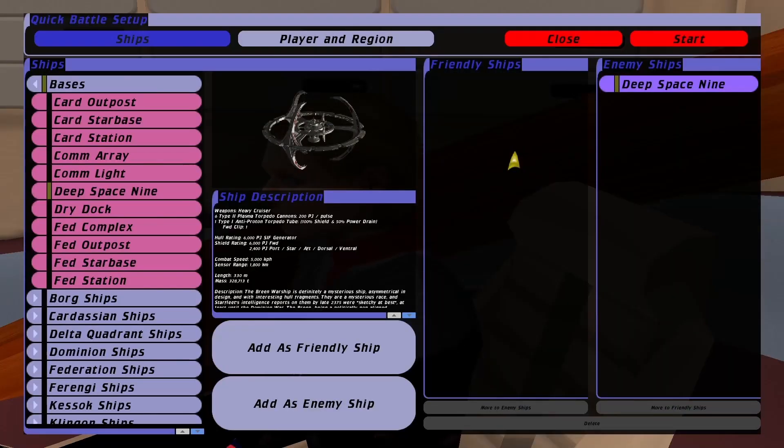Hey guys, Retro Badger here. So in this video, someone came up with the idea of trying the Breen Drain weapon against Deep Space Nine. So here we go.